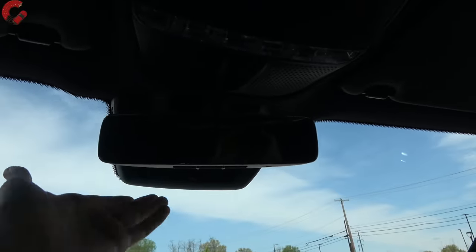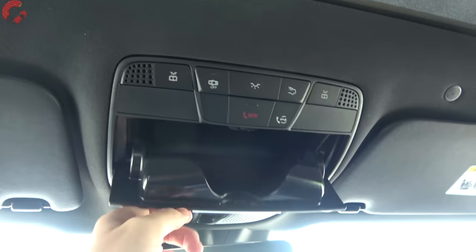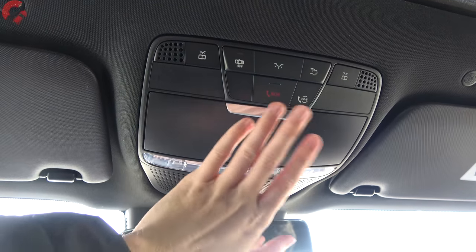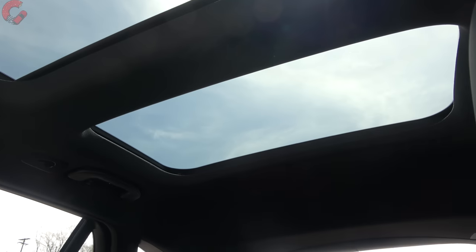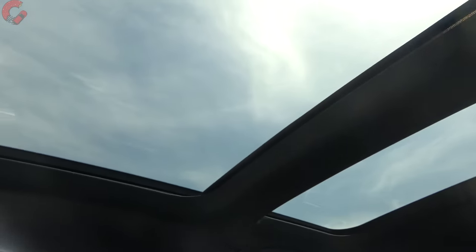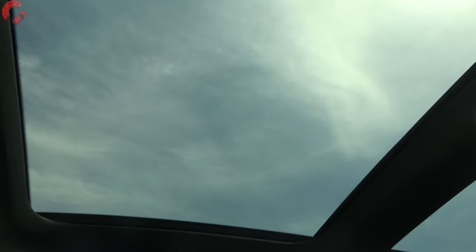There's a frameless auto-dimming mirror with three HomeLink universal remotes built in, a sunglass holder, and all interior lighting is LED. Up top, there's a panoramic sunroof — a dual-panel setup where both front and back have power sunshades, and the front portion opens up. This is a $1,500 option.